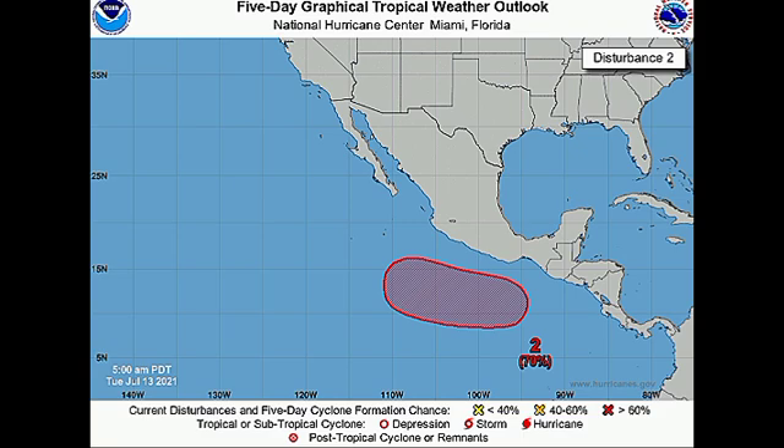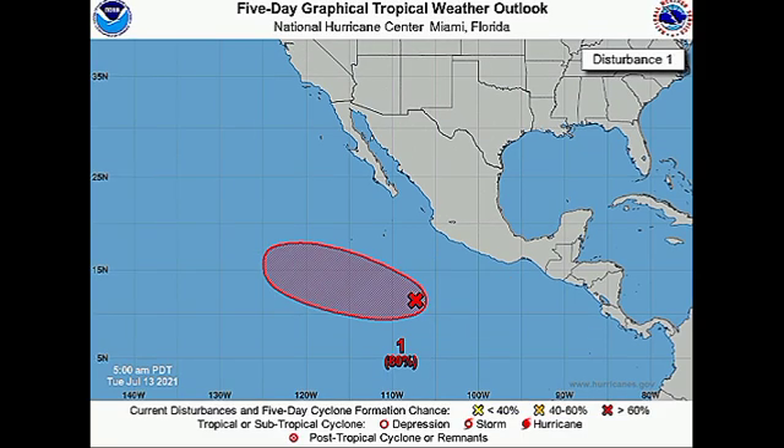The other disturbance, a bit more to the west, is given a high 80% chance of development through the next five days and also a 60% chance through the next 48 hours, so it is likely this one will develop before the one to the east. If it develops, it will acquire the name Felicia, as that is the next name for the Eastern Pacific. The next name after Felicia is Guillermo, so we could potentially have both systems develop into tropical cyclones.